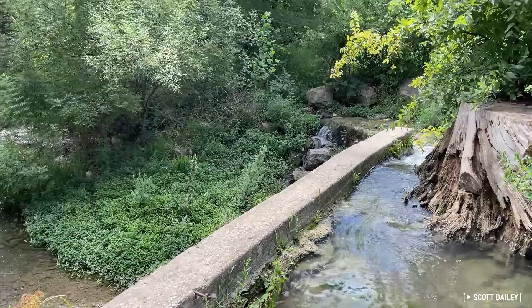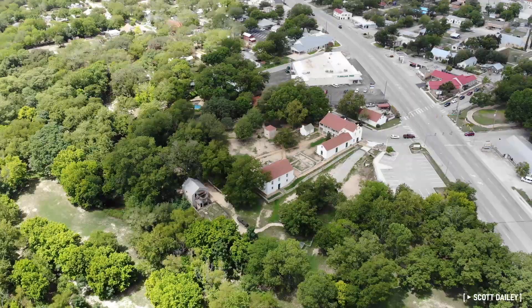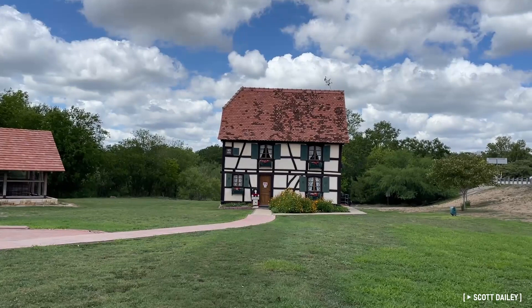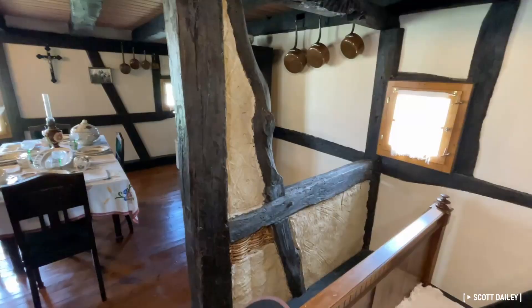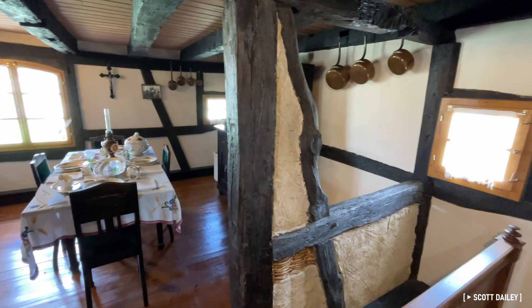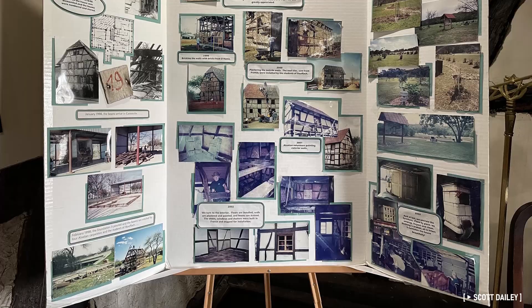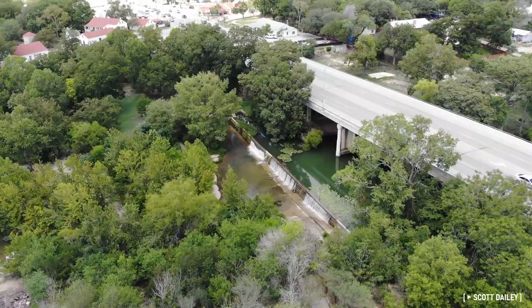If you've ever even driven through here, you've probably seen this building. This is the city's visitor center, but it started out as a house in Alsace dating back to the 1600s. In 1988, it was dismantled and transported to Castroville, and over the next 14 years painstakingly reconstructed as a tribute to Castroville's Alsatian roots. It was completed in 2002 and sits right across the Medina River from the Landmark Inn.